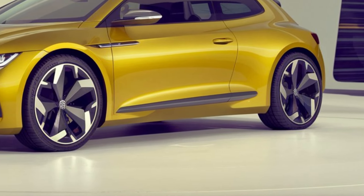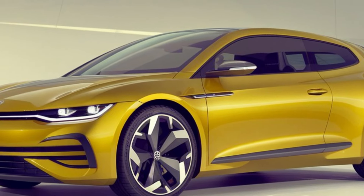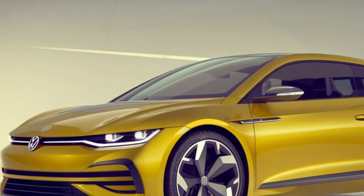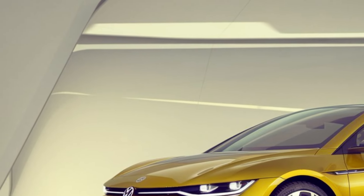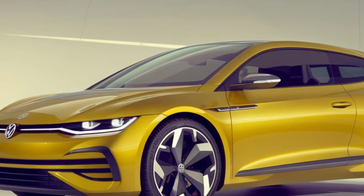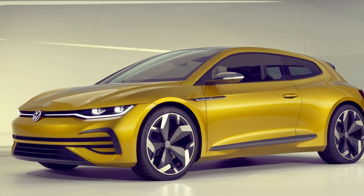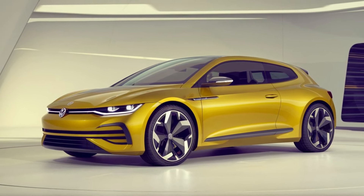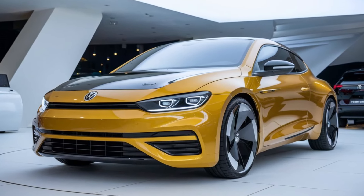What sets the 2025 Sirocco apart from its competitors? For starters, it combines style, performance, and advanced technology in one package. The all-electric version is a standout, offering a glimpse into the future of sustainable driving. Additionally, the Sirocco's compact size makes it easy to manoeuvre and park, while still offering enough space for a weekend getaway.